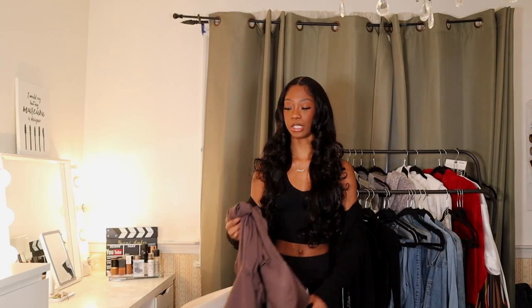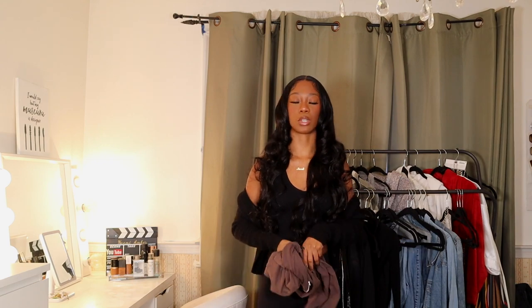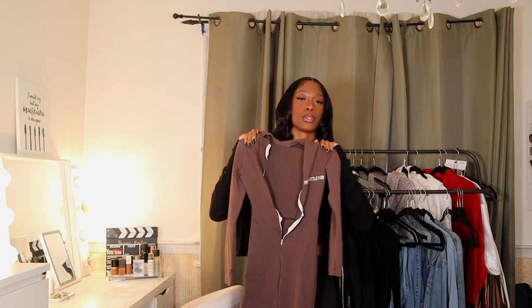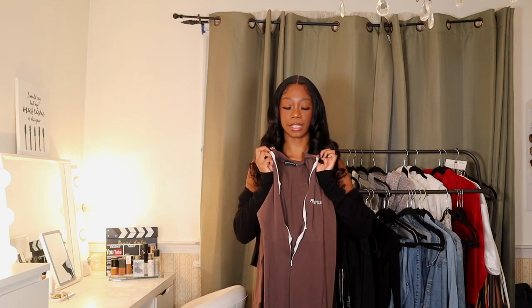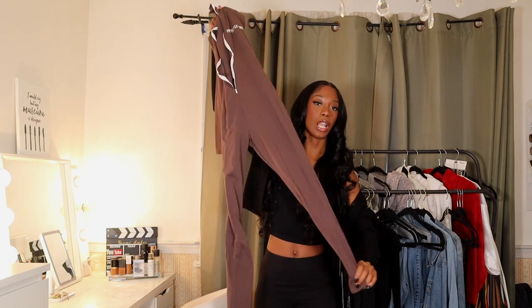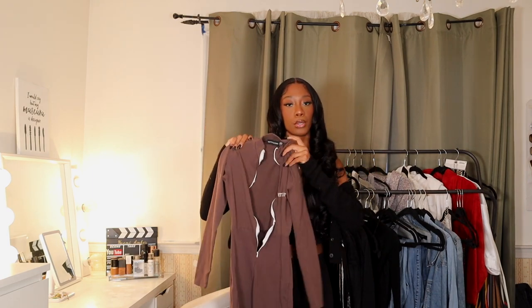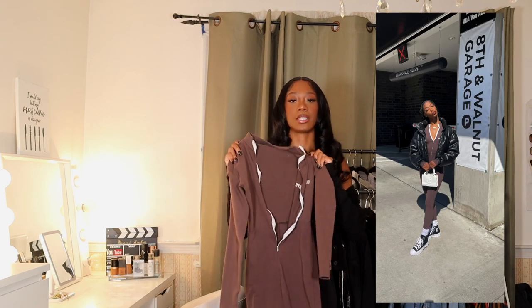For this next outfit, we just have this brown jumpsuit. I love jumpsuits — I just need one piece, throw on one thing and wear it for the rest of the day. This brown jumpsuit is from Pretty Little Thing; it has the Pretty Little Thing logo right here and zips all the way up with white contrast stitching. It is long sleeve and pretty long on my legs. You can also wear this outside — throw on some boots and you're good to go.